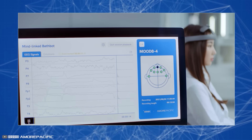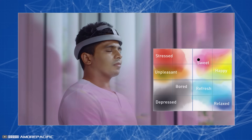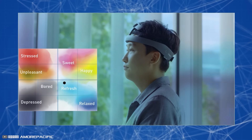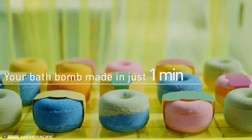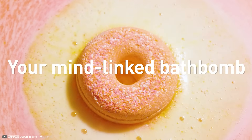All you need to do before taking a bath is put on a special headset. The robot will automatically detect your emotional state, suggest scents and colors for the product, and upon your confirmation, make it for you in less than one minute.